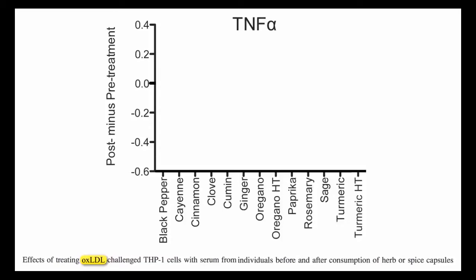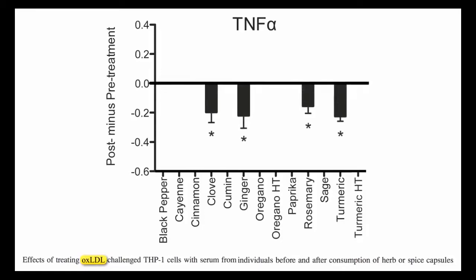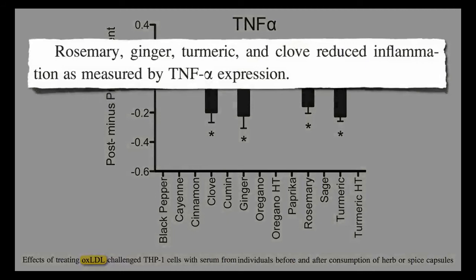Does lemon water help inflammation? The root inflammation is addressed through the system. Drinking lemon water regularly decreases acidity in your body and removes uric acid from your joints. It enhances enzyme function, stimulating the liver and activating bile flow, which helps to flush out fat-soluble toxins.